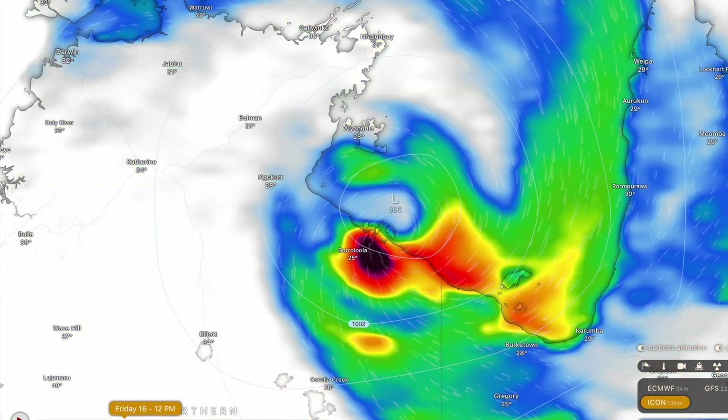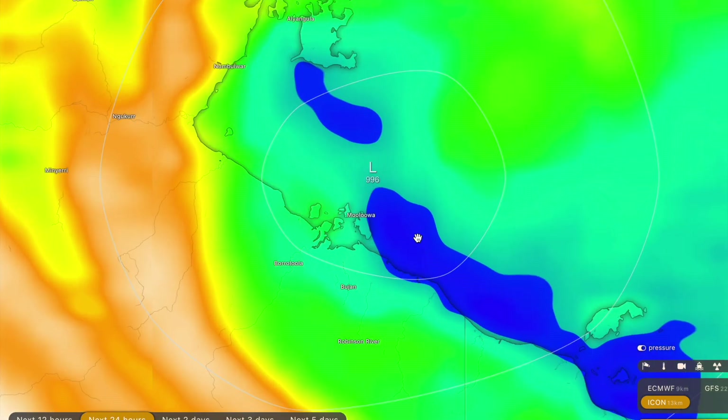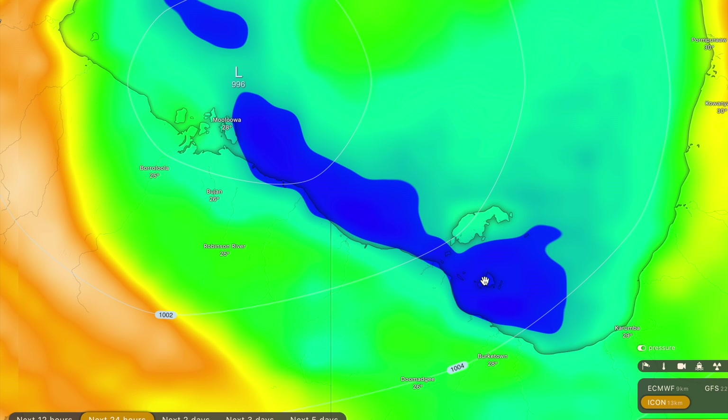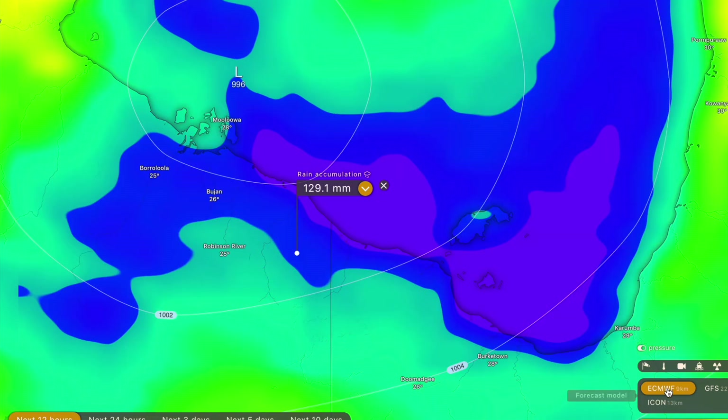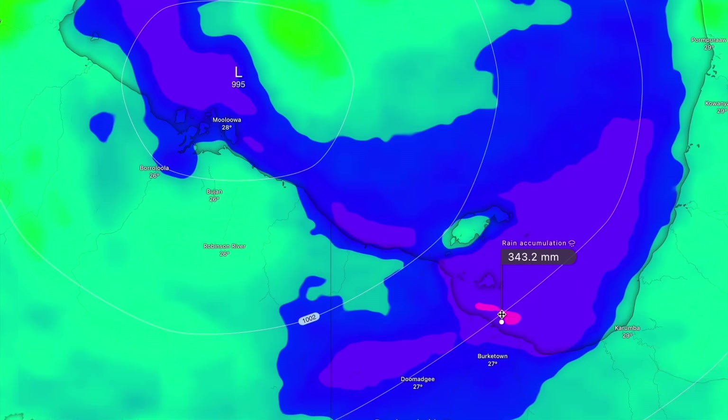Now let's take a look at rainfall, which is a very significant threat from this system. Over the next 24 hours, coastal regions between Centre Island and across to Mornington Island and Burktown can be expecting accumulations up to 150 millimetres. This isn't too much of a concern as most of this area is mangrove swamp and low-lying coastline — 150 mm is not going to be catastrophic here. But over the next two to three days, rainfall accumulations approaching 300 to 500 millimetres are possible for some locations, especially around Burktown.